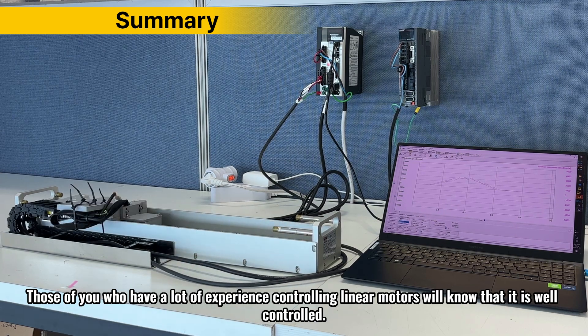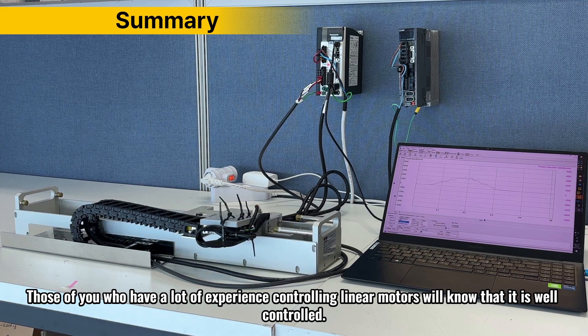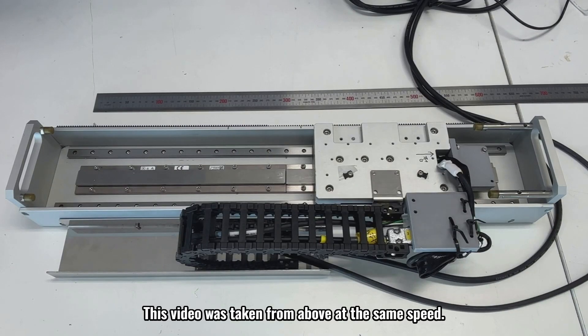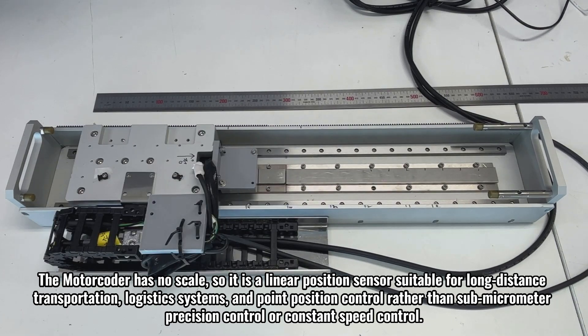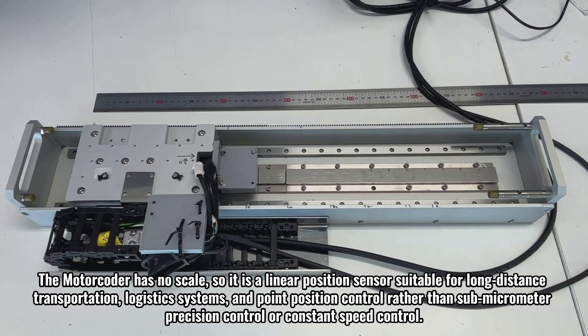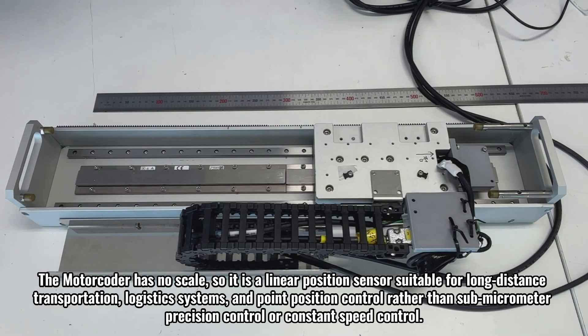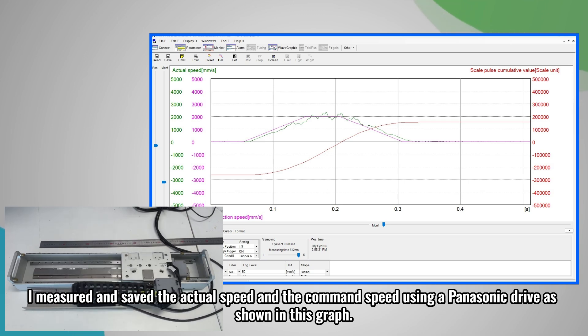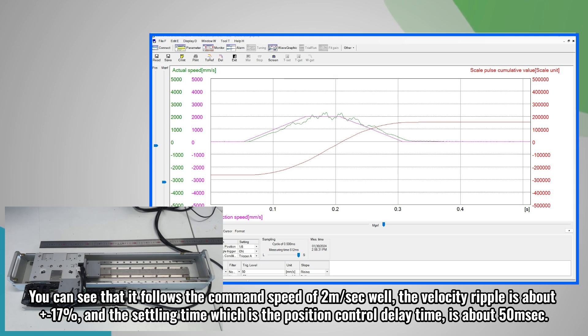Those of you who have a lot of experience controlling linear motors will know that it is well controlled. This video was taken from above at the same speed. The motor coder has no scale, so it is a linear position sensor suitable for long-distance transportation, logistic systems, and point position control rather than sub-micrometer precision or constant speed control. I measured and saved the actual speed and the command speed using a Panasonic drive as shown in this graph. You can see that it follows the command speed of 2 meters per second well.